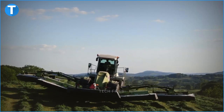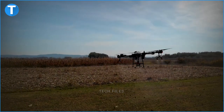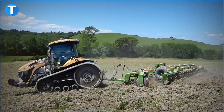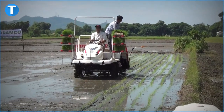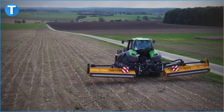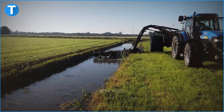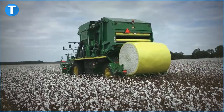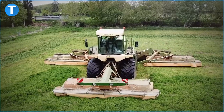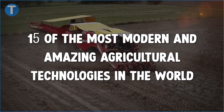Thanks to the integration of technology into the agricultural sector, farmers can save time, cost and effort in applying fertilizers, herbicides, insecticides and water across farmlands. The application of these agricultural technologies leads to an increased amount of productivity, a reduced cost of operating farmlands and an increase in the efficiency of agricultural processes. Today we will be taking a detailed look at 15 of the most modern and amazing agricultural technologies in the world.